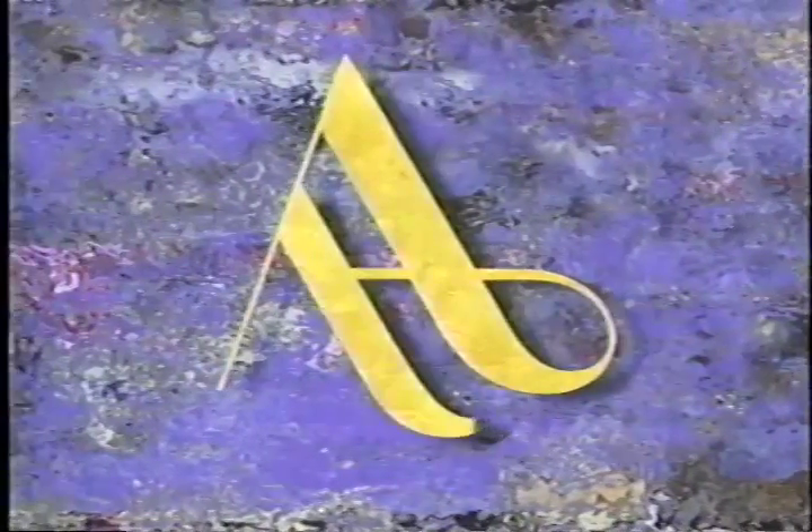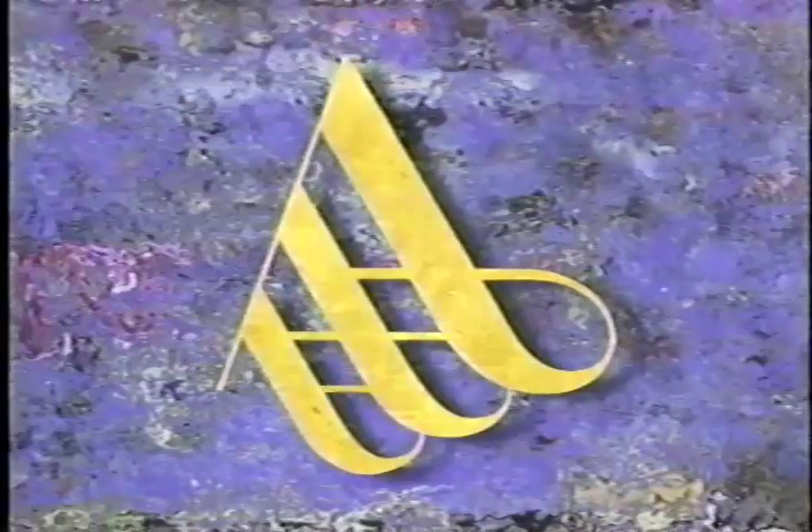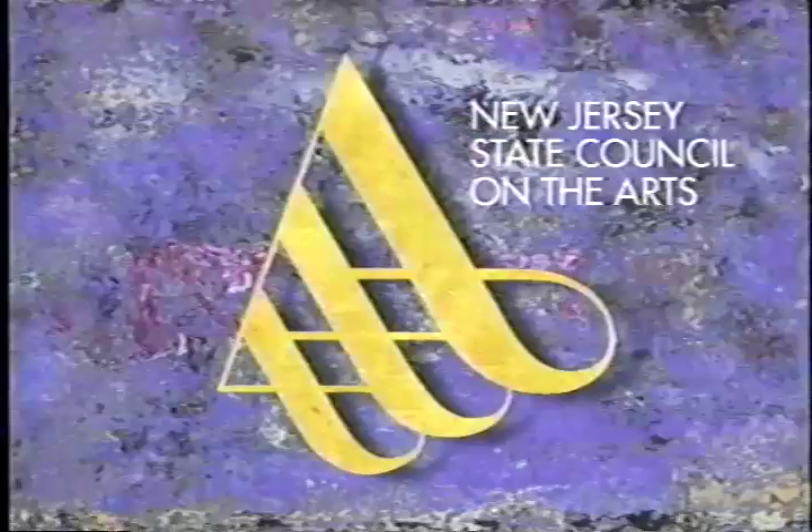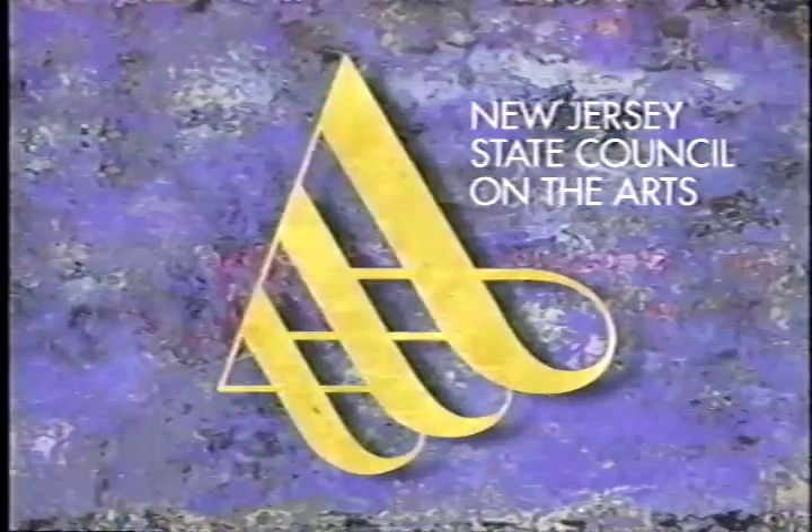The New Jersey State Council on the Arts is pleased to co-produce State of the Arts in cooperation with NJN Public Television. The State Council on the Arts, supporting artistic excellence in New Jersey since 1966.